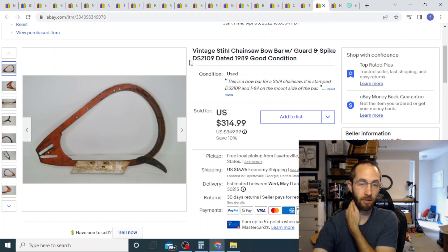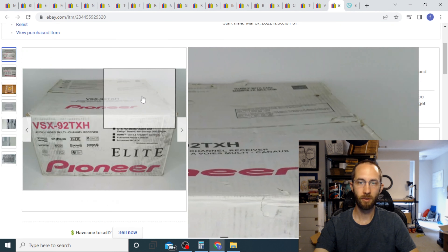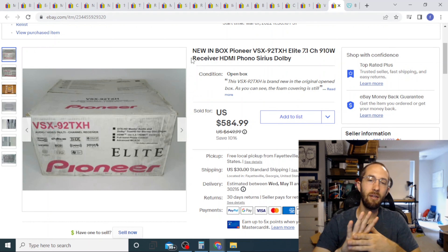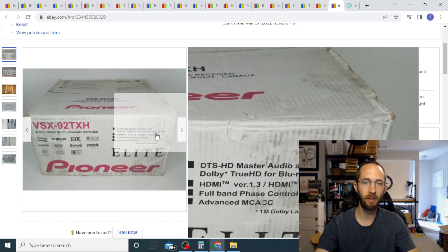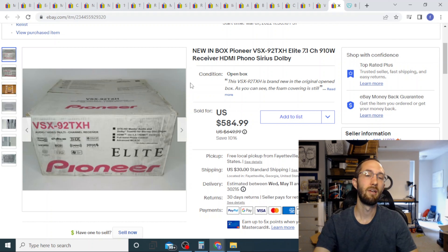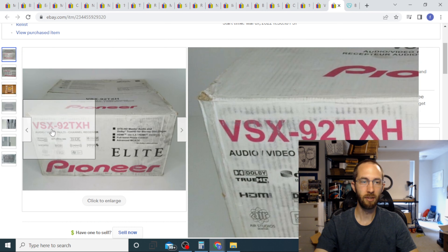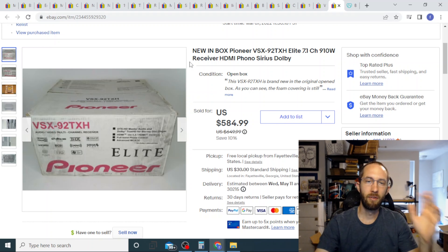Last we have this Pioneer Elite receiver. The box wasn't sealed but it was brand new. I paid $200 for this, so I had to pay up. I took a best offer of $420 with the buyer paying $30 shipping. It fit into a normal 18x18x16 box from Home Depot or Lowe's. I didn't make a ton of profit on this, but if something is sealed or new in box, I don't mind spending decent money if I can at least double it — and I think I just about did.